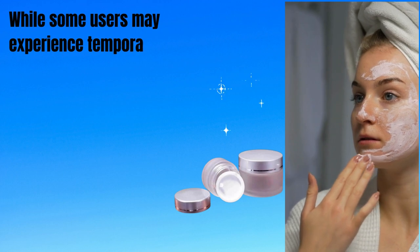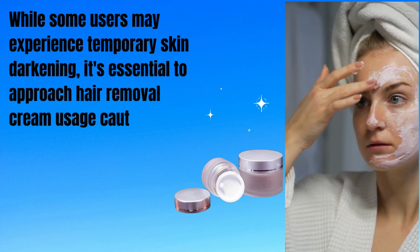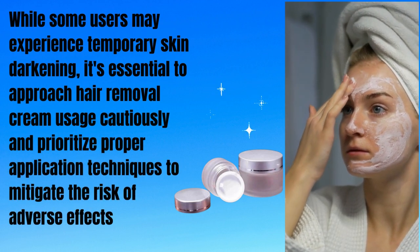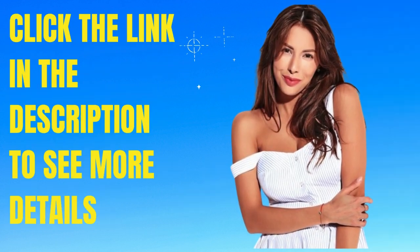While some users may experience temporary skin darkening, it's essential to approach hair removal cream usage cautiously and prioritize proper application techniques to mitigate the risk of adverse effects. Click the link in the description for more details.